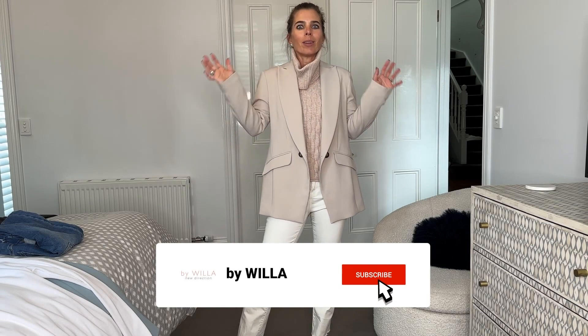I'm heading out for lunch with some girlfriends today and I wanted to show you my look. It's grey and gloomy so I've decided to go light and airy in my colours to make you feel good.